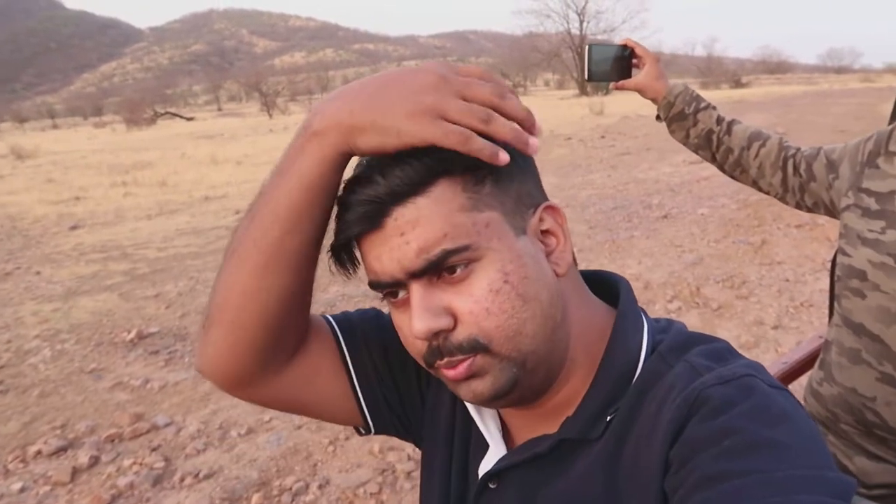Good morning everyone. Welcome to Wild Beach. This time I am here at Ranthambur. This is the first day for a safari in Ranthambur, and right at the beginning we are following an alarm call from the cheetal, the spotted deer.